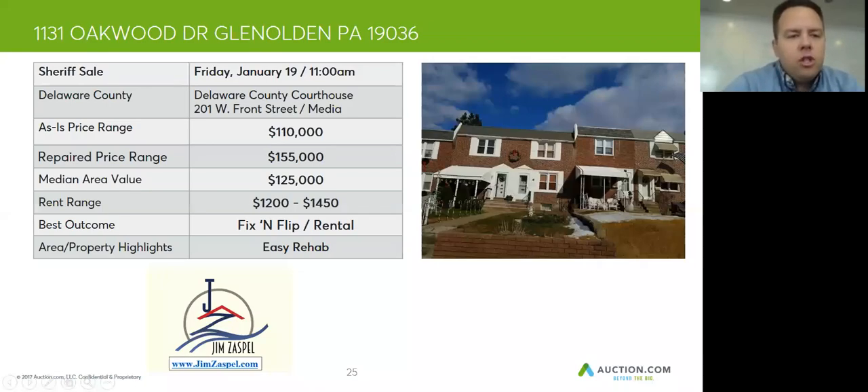Hey folks, Jim Zaspel here for auction.com. We're doing a pre-auction review for the property located at 1131 Oakwood Drive in Glen Olden. This house was sold at the Delaware County Sheriff's Sale on Friday, January 19th at the Delaware County Courthouse in Media.